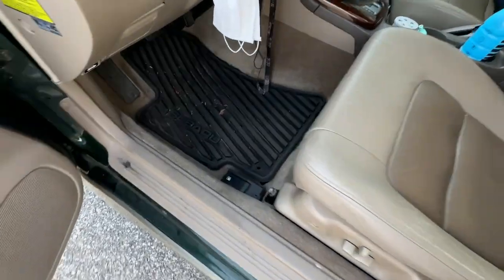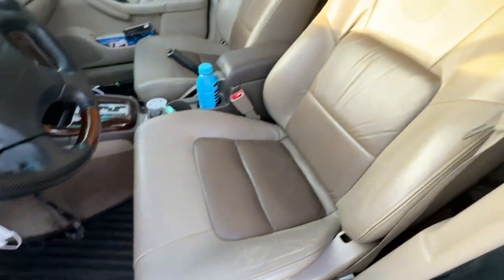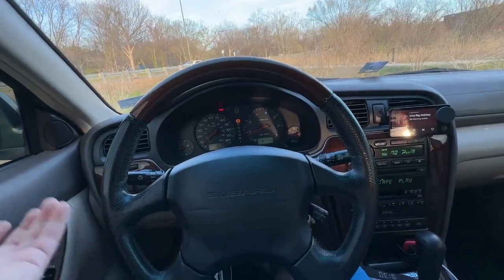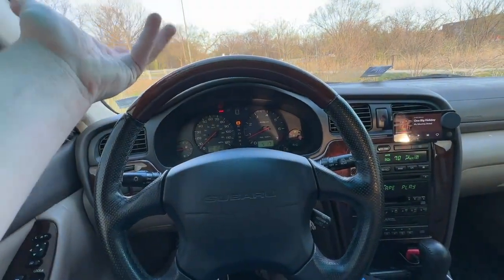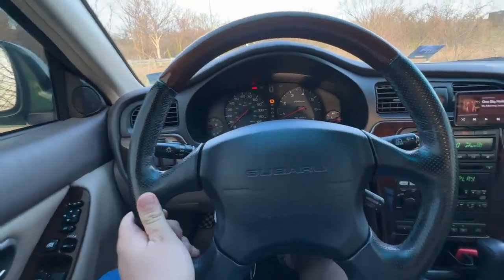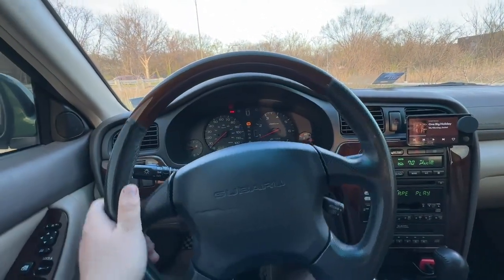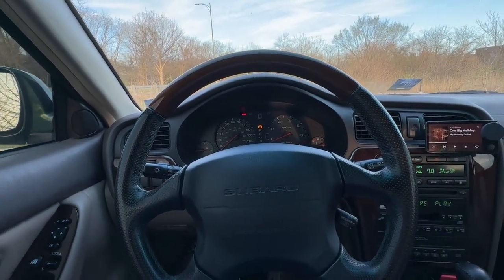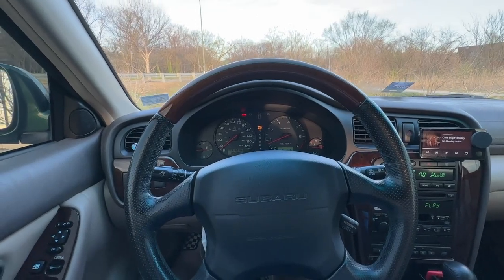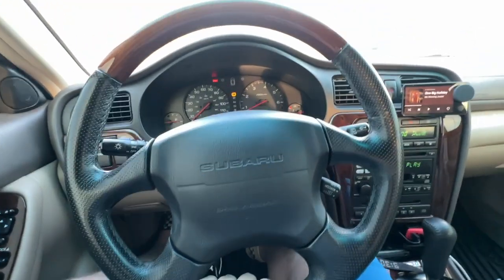I did add a set of Subaru OEM all-weather floor mats, which are very nice — since I have a gravel driveway they definitely serve their purpose. The wood grain steering wheel is the factory Momo steering wheel these cars came with, with wood grain up top and nice perforated leather on the edges, still holding up very well. The power steering is nice and snappy. The driving dynamics of this car are really not that bad for what it is.